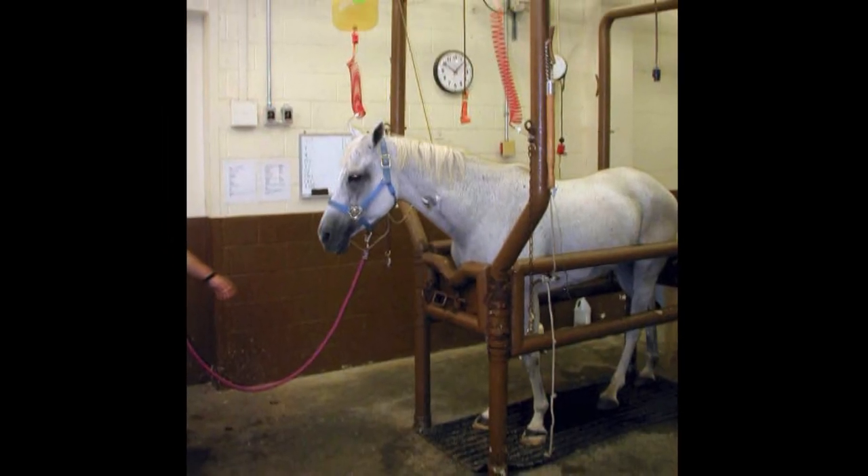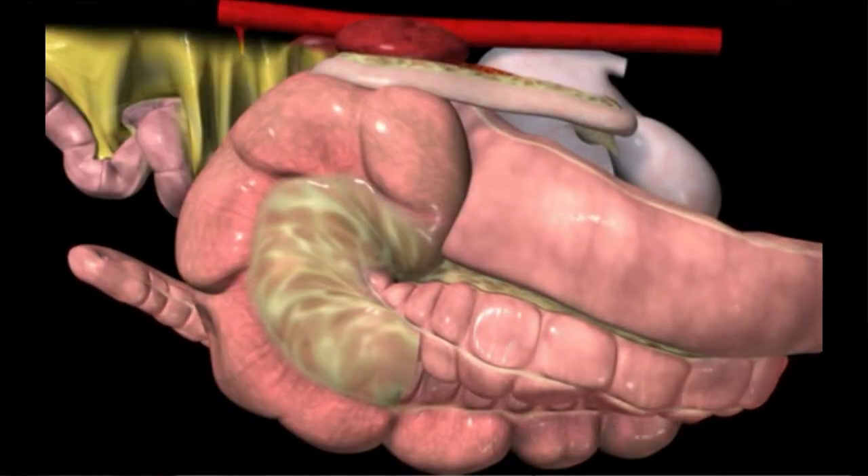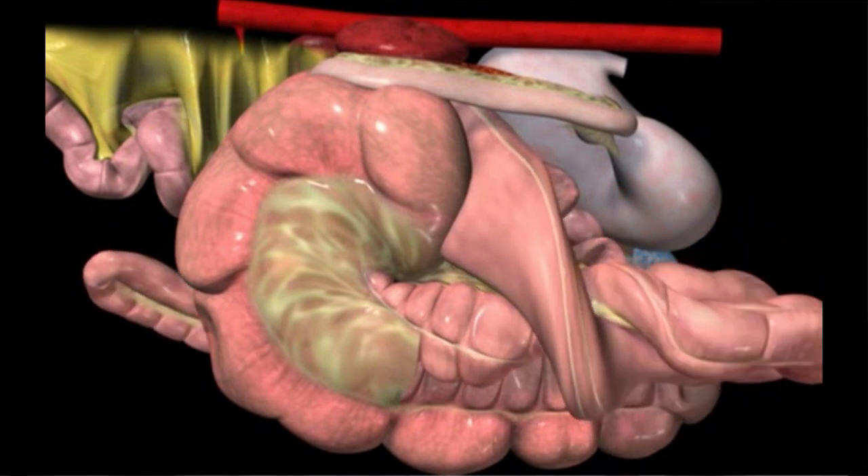Are some horses just more prone to colic? There are some horses that colic more than others, but even when we investigate closely with lots of tests and procedures, it's very difficult to find the cause of chronic colic. There are certain conditions associated with colic in broodmare populations right around birth or just after birth — those mares have a higher incidence of colon torsion where the large intestine actually twists. It's theorized that the fetus moves things around, and especially afterwards when the foal comes out, that huge void makes the colon a little more susceptible.